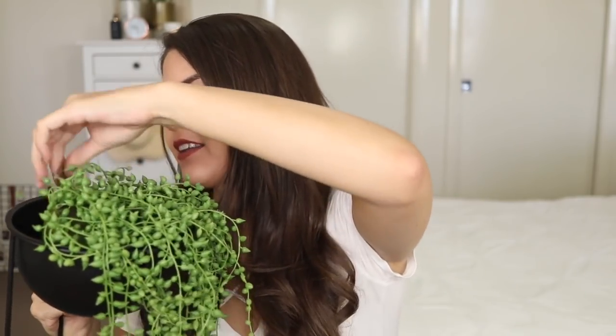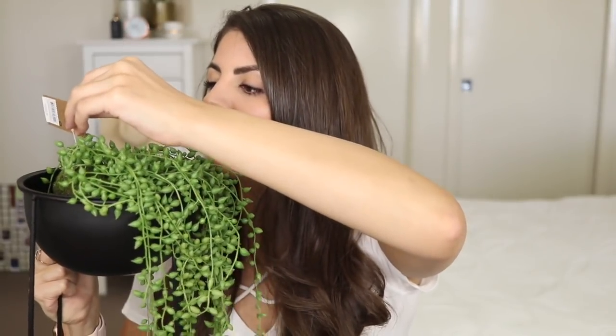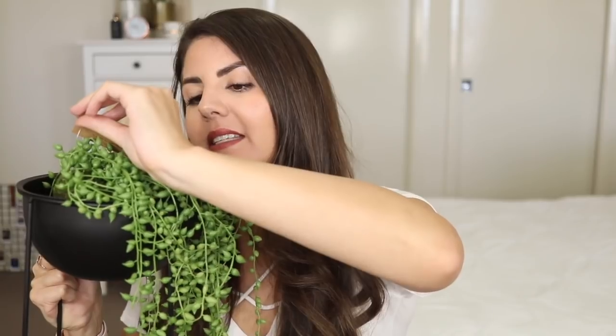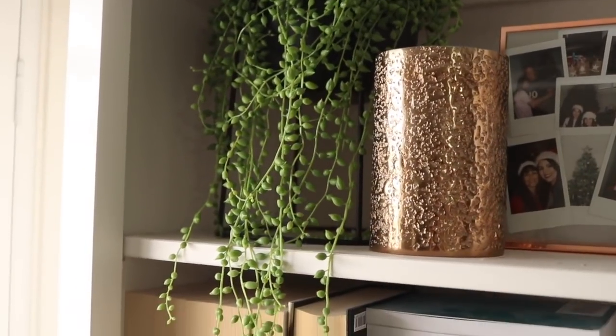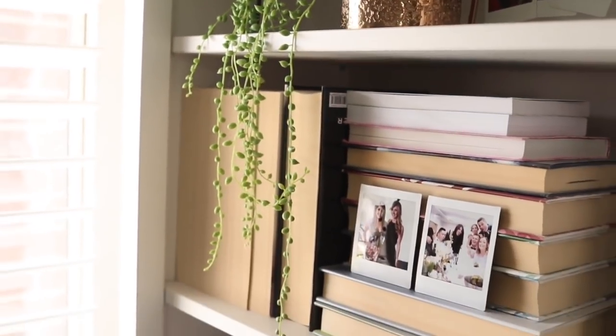The other item I bought from Adairs was this faux plant, because if any of you watched my Christmas vlogs you would have seen that I'm not very good at keeping plants alive. Adairs had some sales on their faux plants and I picked this one up — it's from Home Republic, the Kyoto collection, and this is the 75 centimeter green hanging pearls. It's usually $34.99 but I think it was about 30% off. The actual pot is from Kmart. This lives on my bookcase.